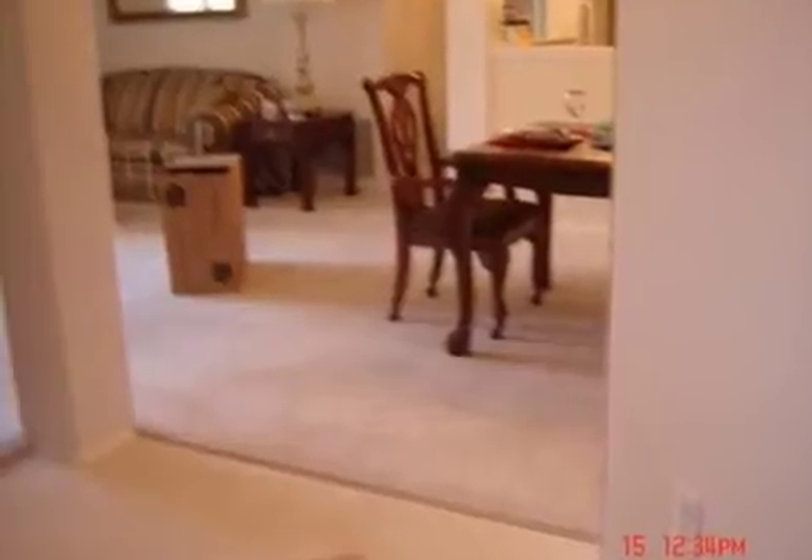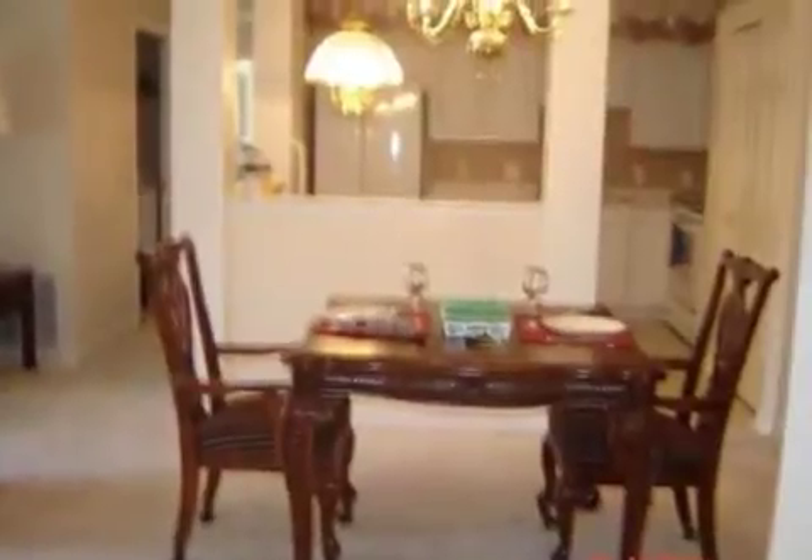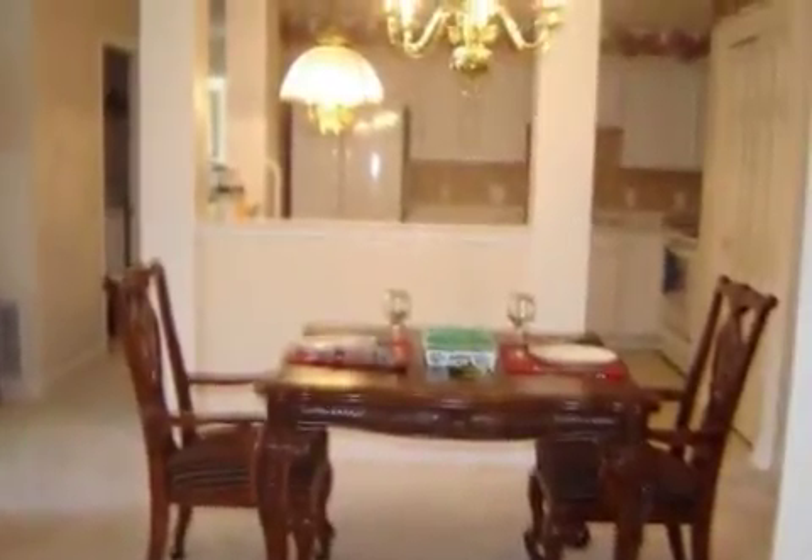On the outside, this property features a view of the woods, a deck, and a brick exterior finish. Community amenities include a nearby bus line and a detached garage.